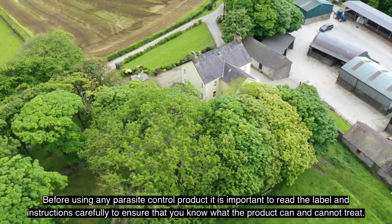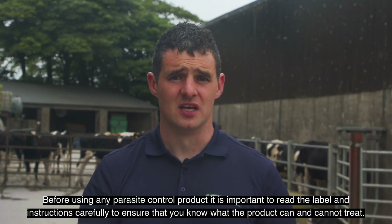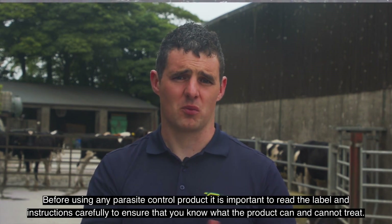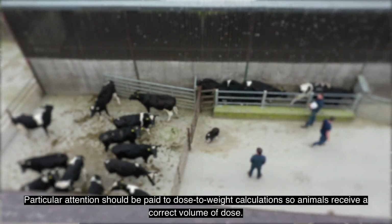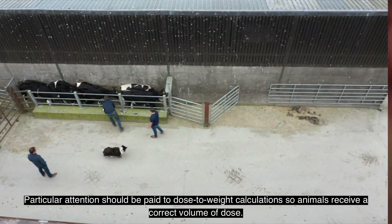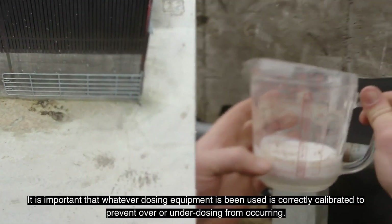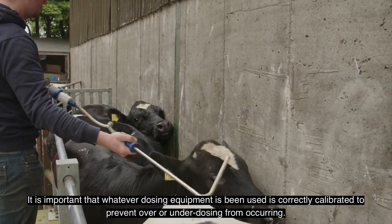Before using any parasite control product, it is important to read the labels and instructions carefully to ensure you know what the product can and cannot treat. Particular attention should be paid to dose-to-weight calculations so animals receive the correct volume of dose. It is important that whatever dosing equipment is being used is correctly calibrated to prevent over or under dosing from occurring.